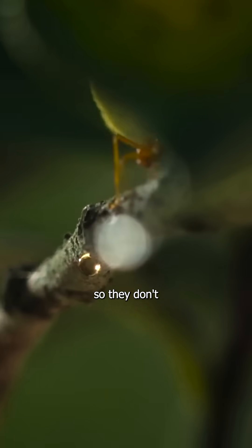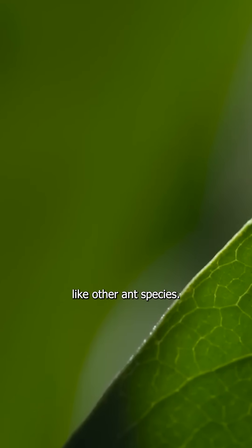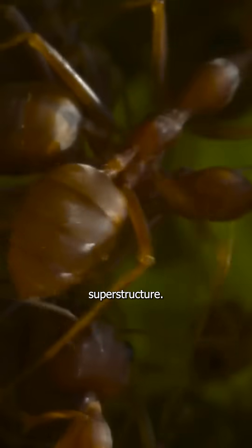Weaver ants are tree dwellers, so they don't dig nests below ground like other ant species. Hundreds of ants draw four leaves together to form the basic superstructure.